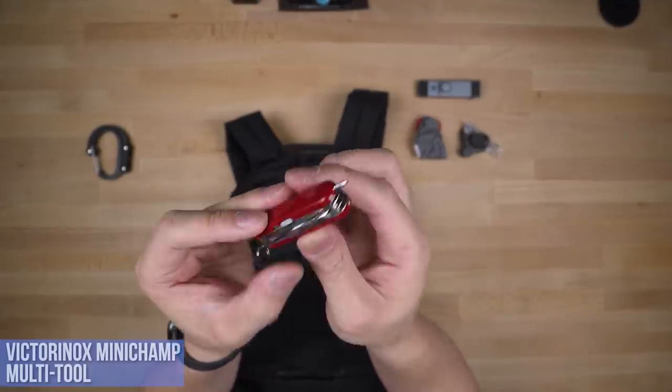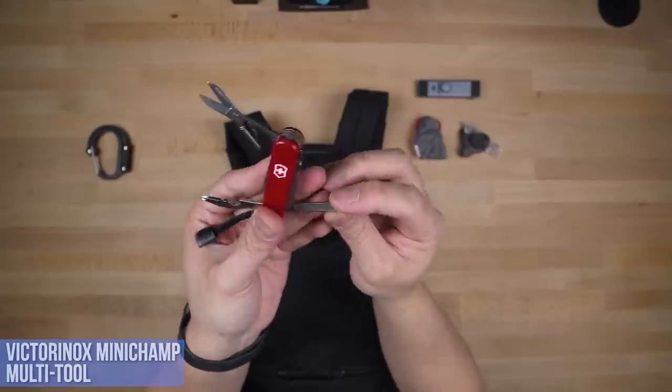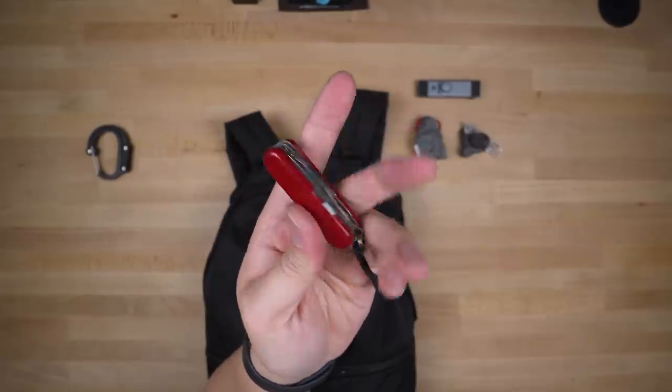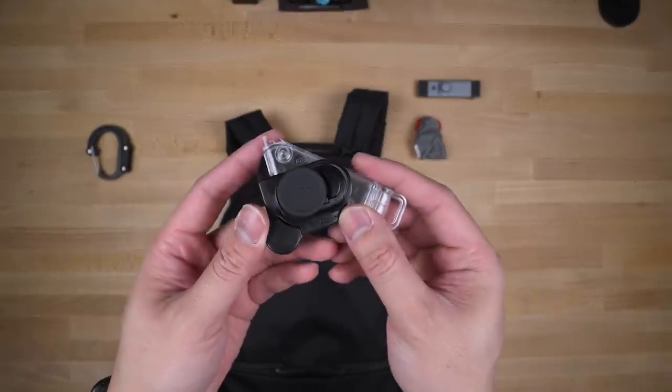My favorite actual multi-tool is the Victorinox Mini Champ, which has every tool you'd need on a daily basis — all in the size of a mini Mars bar. Flashlight, pen, Phillips, knife, scissors — you name it, it's in there.